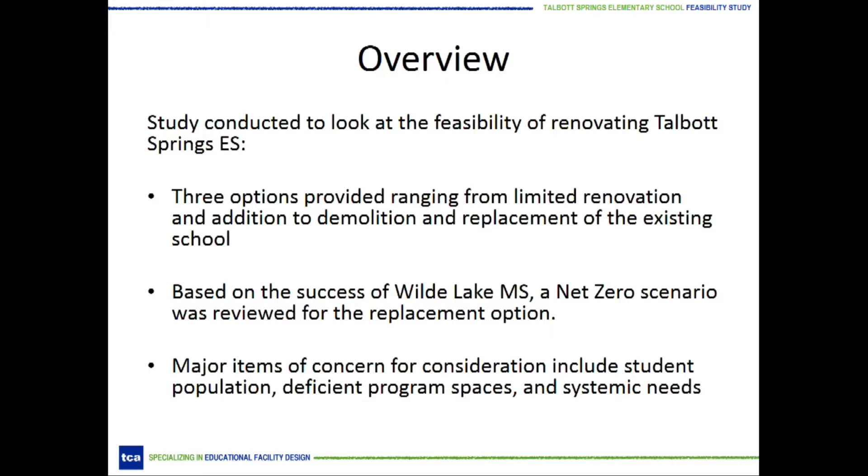The purpose of our study is to examine the existing facility through the lens of equity in light of student population, deficient program spaces, and systemic needs. With this mandate, we looked at three options ranging from a limited renovation and addition to a full replacement of the existing school. We also looked at a possible net-zero option with the replacement option. Now Ms. Toph will talk about the project in more detail.